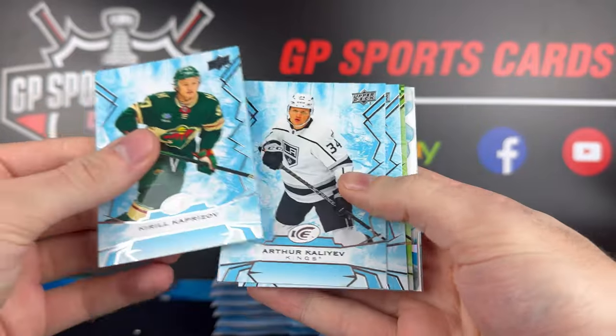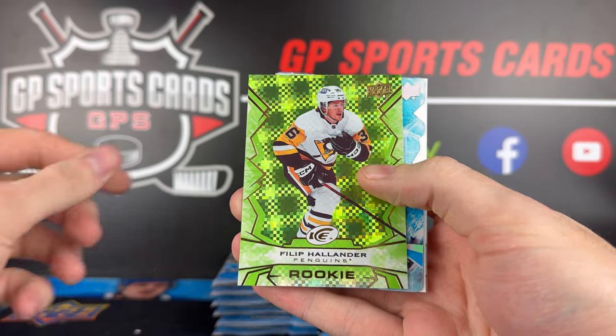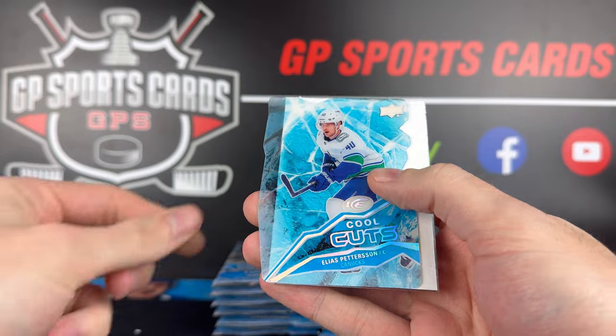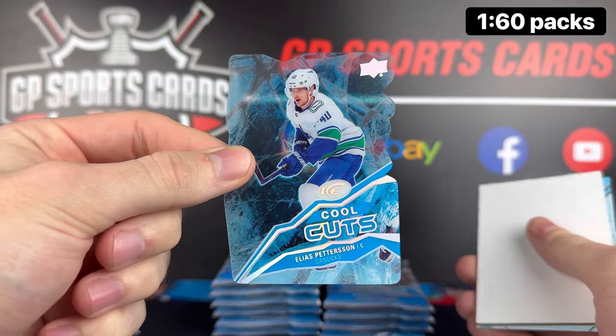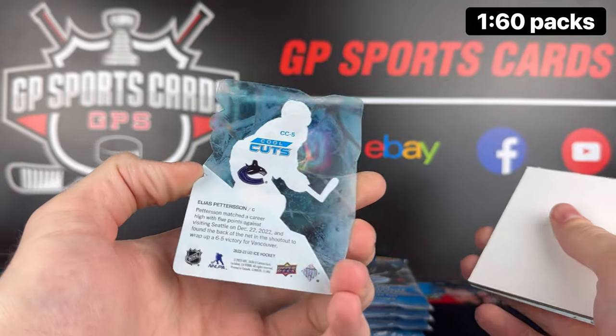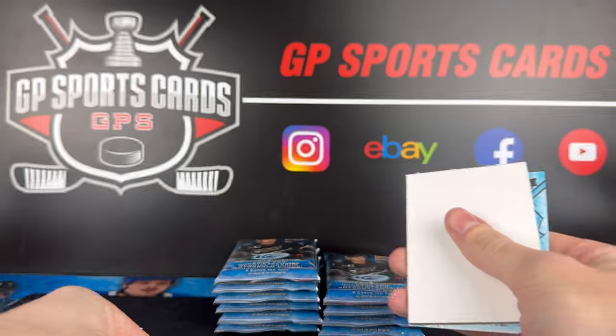Pack number two — we got Kaprizov, another green rookie, Phillip Hollander. And behind that, cool cuts — very nice. Elias Pettersson on the clear cut. That is a cool card. This set has a bunch of legends and hall of famers I was seeing on the checklist, so this should be a fun set to put together.